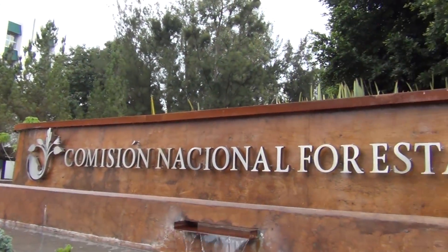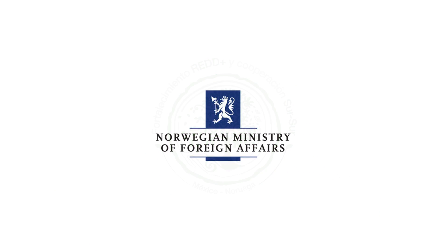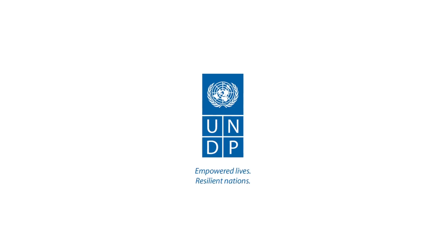Therefore, CONIFOR, through the Reinforcing REDD+ and South-South Cooperation Project funded by the Norwegian government and with the support of FAO and UNDP, works in developing this system.